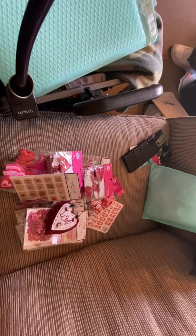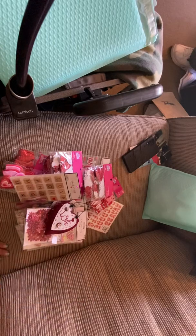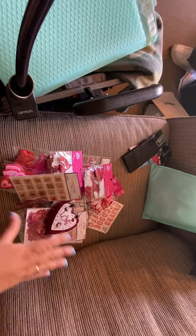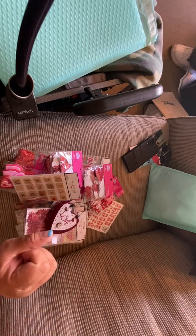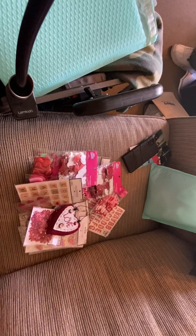Hi everybody! I did a Hobby Lobby haul — this is probably two different hauls. I went through everything and pulled stuff out. I already put away what I want to, but I'm basically gonna show you what I bought and I want to do a giveaway.